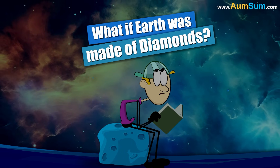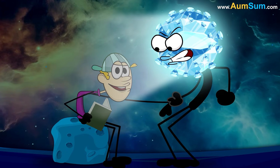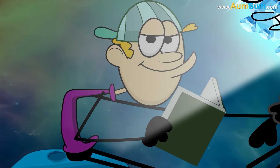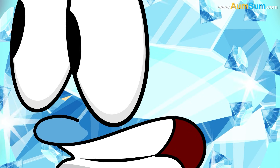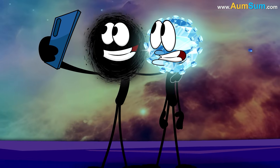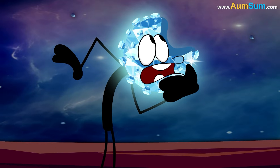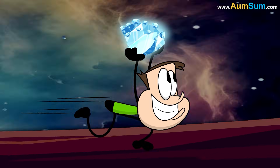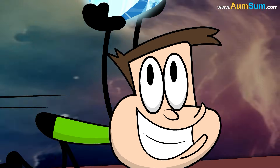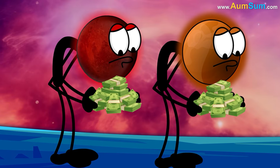What if Earth was made of diamonds? Firstly, even black holes might start getting attracted towards Earth. Secondly, humans might take Earth completely apart. Lastly, Earth may start charging for selfies.